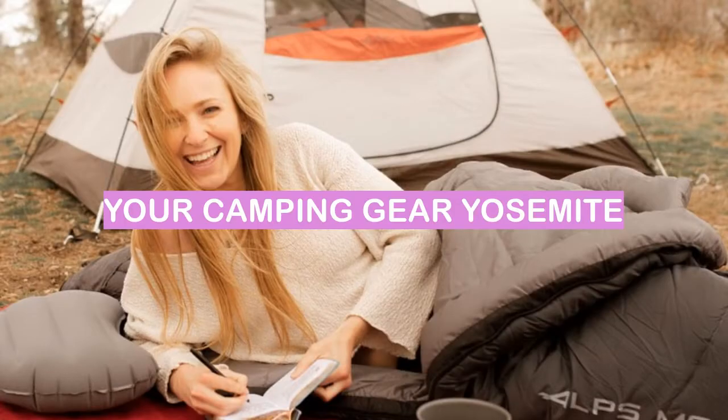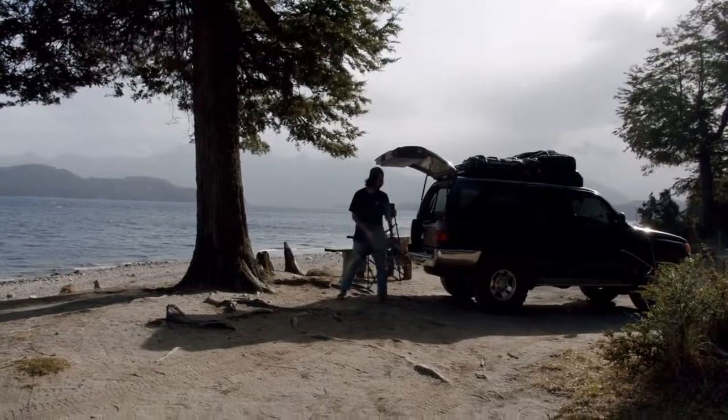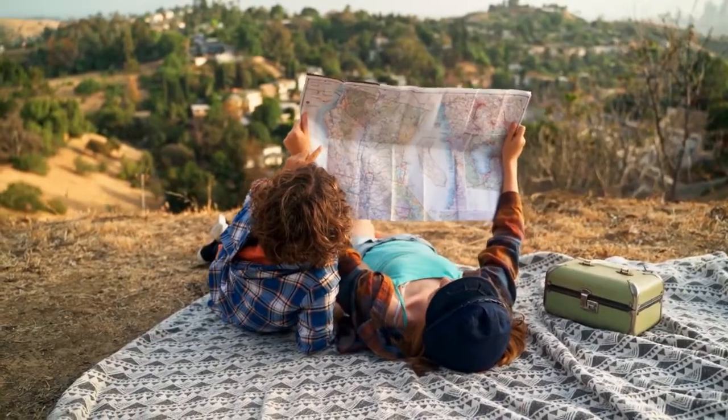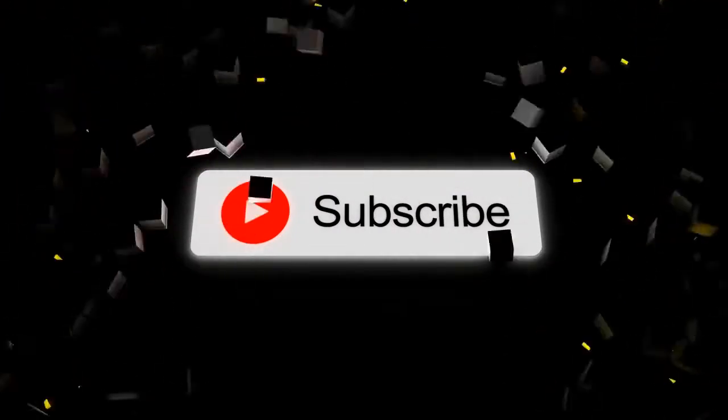Number 2: Your camping gear. Your camping gear should be able to withstand the elements of Yosemite. Number 1: A map of the park. This is a map of the park Yosemite. We hope you enjoyed this video — please like and subscribe for more content like this.